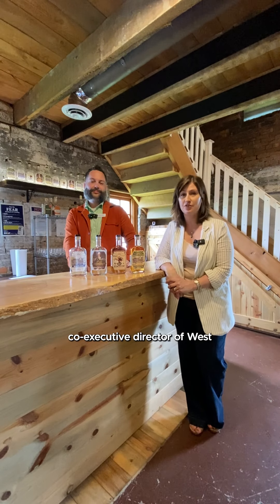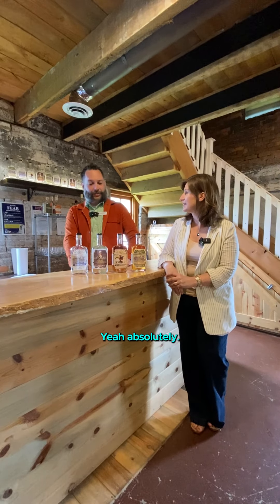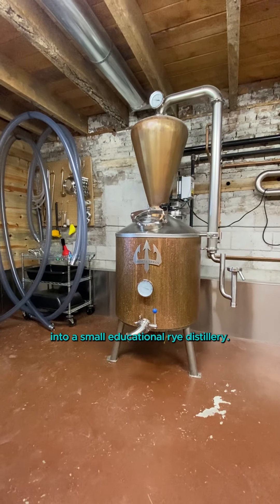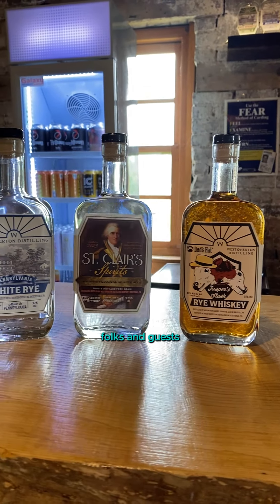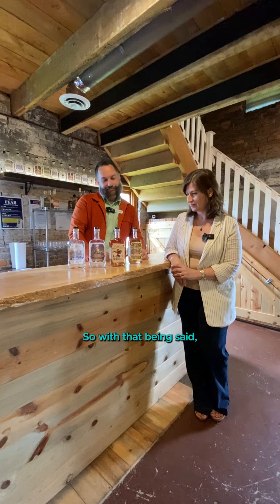We have another space to show you, and I am here with Patrick Bochy, the other co-executive director of West Overton Village. Patrick, thank you for welcoming me. We're standing in what was a small pre-Civil War livestock barn that was retrofitted into a small educational rye distillery. The end goal is to educate folks and guests about the history of Pennsylvania whiskey. So with that being said, let's have a drink.